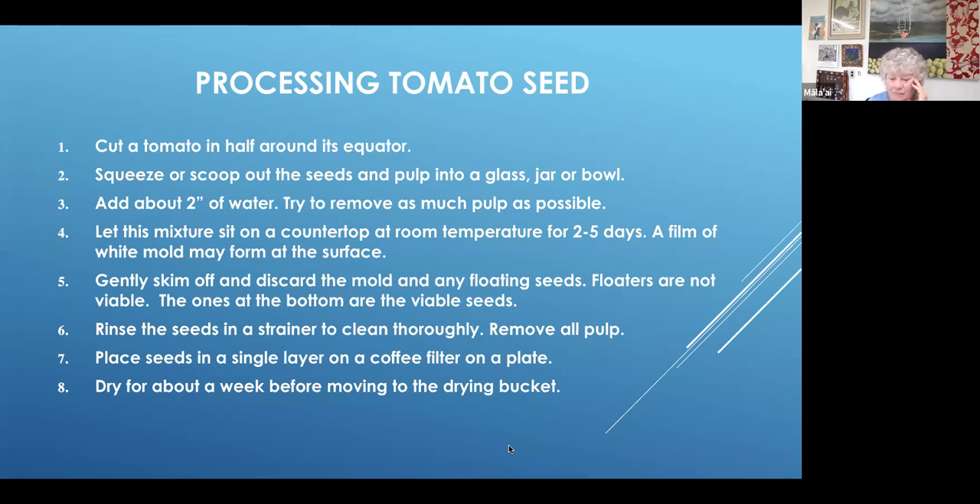After you dry the seeds on the countertop out in the open air for a week, and then you put them in the bucket — yes, the silica crystals are at the bottom of the bucket, covered with a piece of paper towel. Then you would put your seeds on top of that paper towel.